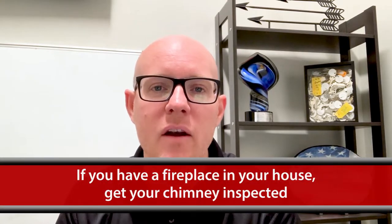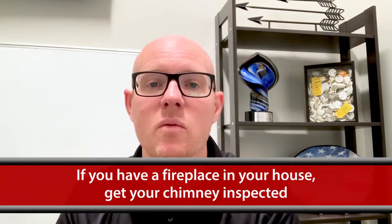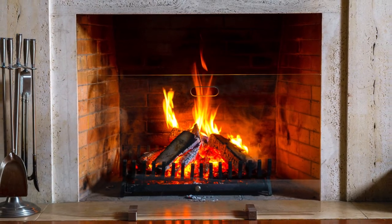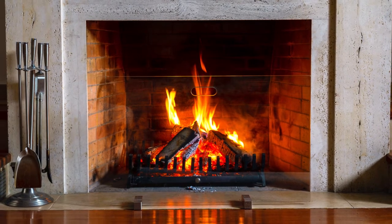Also, if you have a fireplace in your house, you want to make sure that you have your chimney inspected. You want to make sure that it's cleaned and cleared out, so that when you do begin to light your fires, the smoke gets out the way it's supposed to and doesn't funnel back into the house.